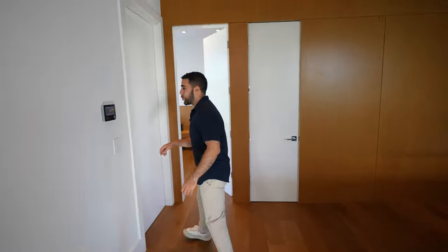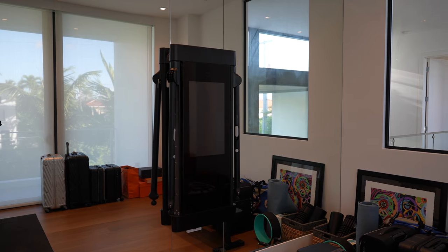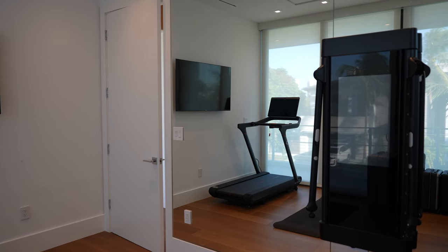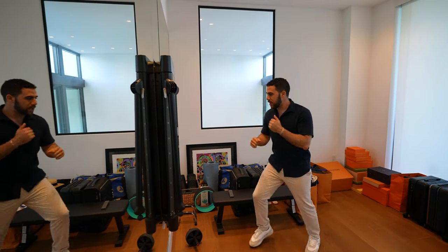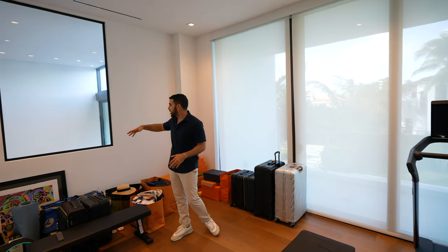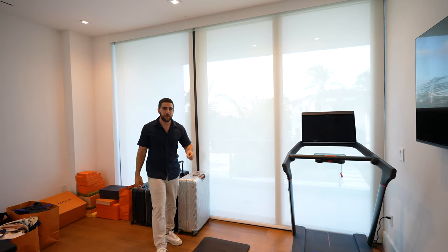Over here is the gym room — you've got the typical things you'd see in a gym: a wall mirror, a treadmill, a TV on the wall, and this interactive fitness device I've seen on TikTok ads where you can beat it up and do workouts. A room many of us would enjoy. There's even a window for natural light, and it opens up to the balcony of the next guest bedroom.